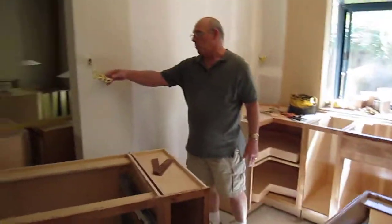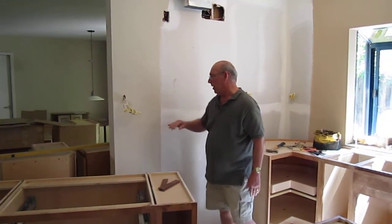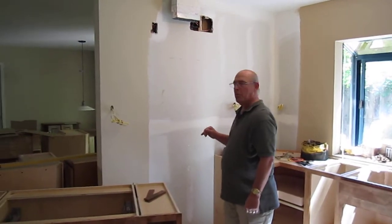We've got all the wiring in for our under-cabinet plug strips that you won't see in the backsplash. And also our lighting.